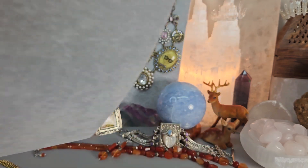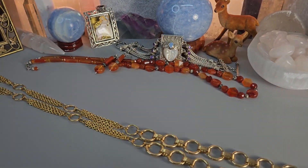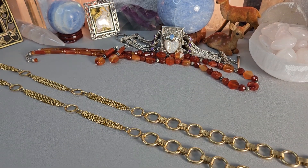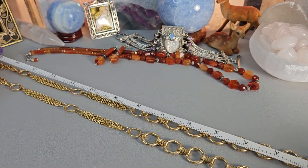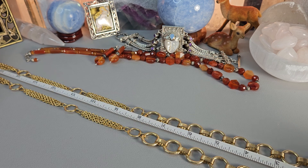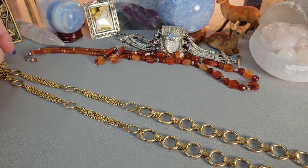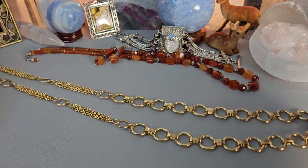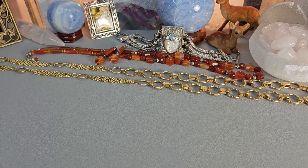Let me give you a measurement. The drop on this beauty is about 16 inches — a nice long piece. Isn't it beautiful? I just think it's such a pretty piece and I marked it down to $15.